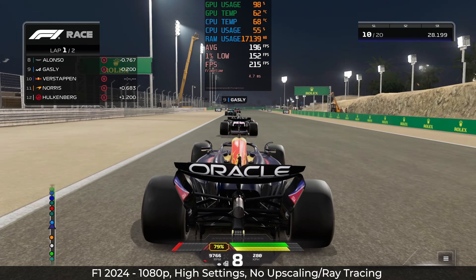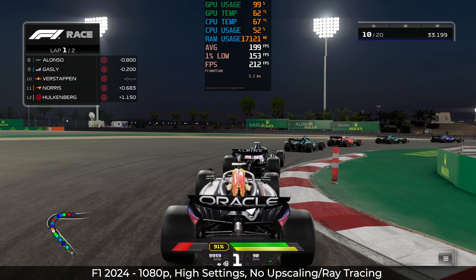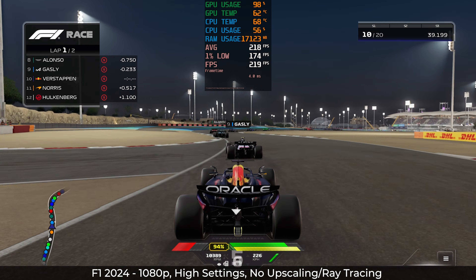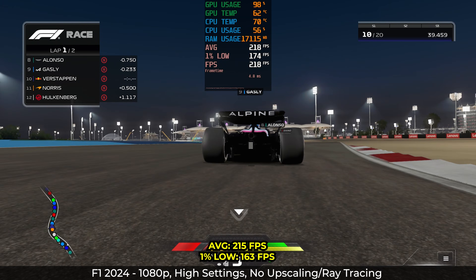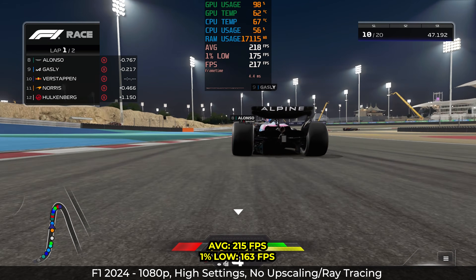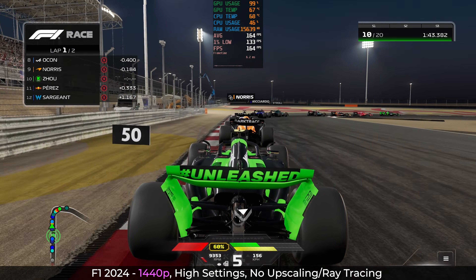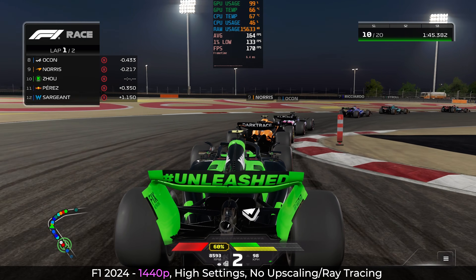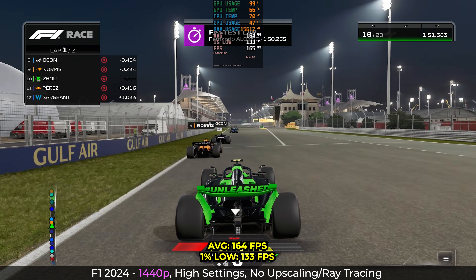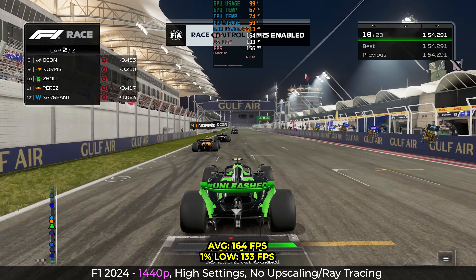Moving on to racing, we have F1 2024 — a very high-paced game where having a huge frame rate can be the deciding factor. I cranked all settings to high and the results did not disappoint. At 1080p, I got an average of 215fps and 1% lows of 163 — absolutely insane numbers that will really help budget racers reach their full potential. If you're more into the visuals, crank the resolution to 1440p with the same high settings and expect 164fps averages and lows of 133. Still insane numbers, and this is how I would play the game.